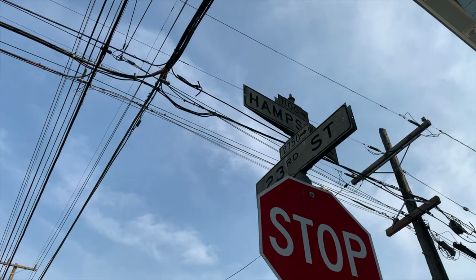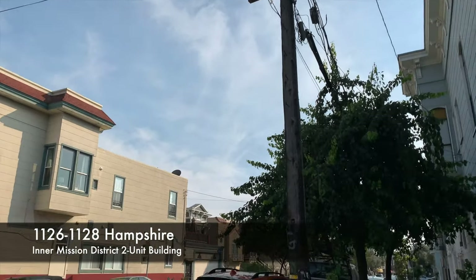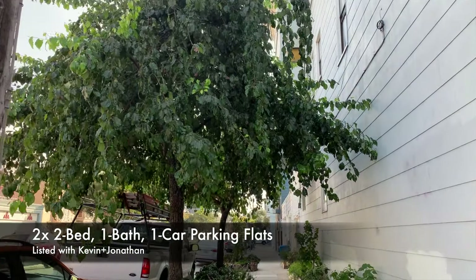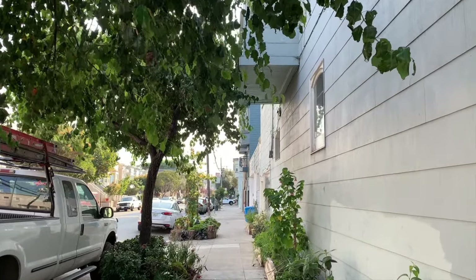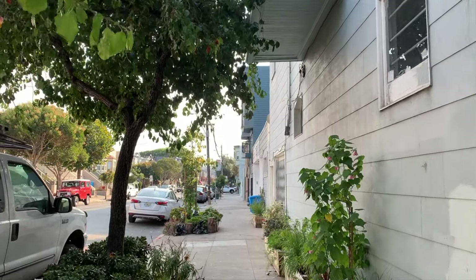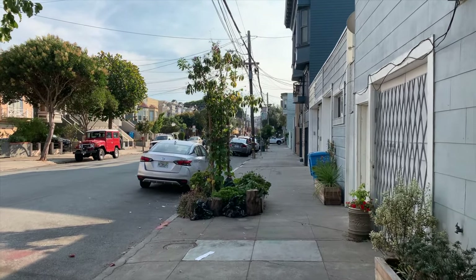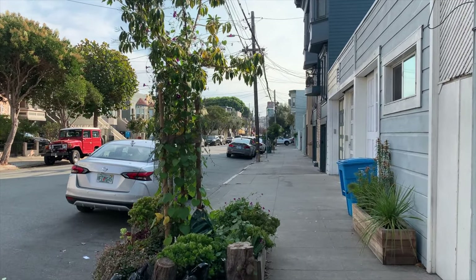Hello everybody, it is Kevin Ho and I am here at 23rd and Hampshire Street in the Mission, near Potrero. We're here to show you the upper unit of our listing at 1126 and 1128 Hampshire Street. Dynamo Donuts is literally right around the corner, so it's pretty cool.